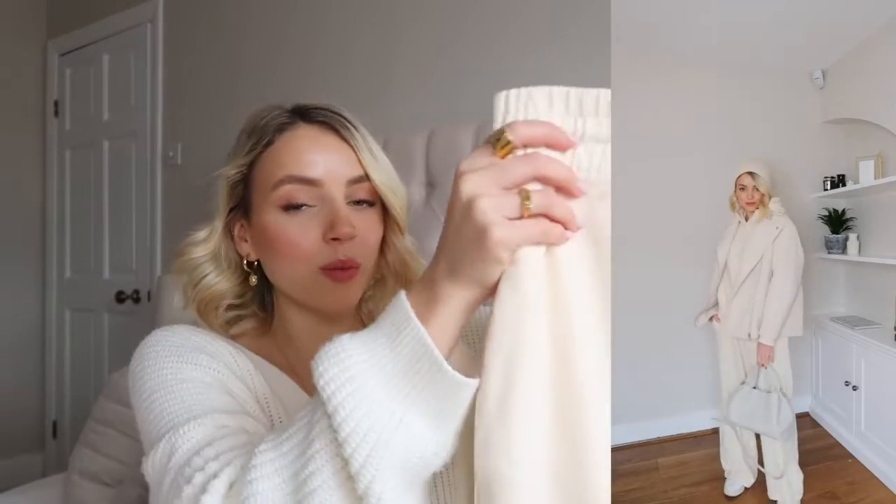With this pair of tracksuit bottoms came a matching boxy cropped jumper. Usually I don't like cropped jumpers — I find them unflattering — but because it's a two-piece I can get away with it and I actually really like how it looks. It's got a nice little logo at the bottom and a little hood, so it's super cozy. The material is gorgeous — not too thick or stiff, quite stretchy and flimsy. If I was wearing it at home, I'd pair it with a pair of slippers — I have some from Zara Home — and I'll link similar ones below.